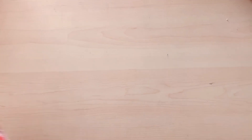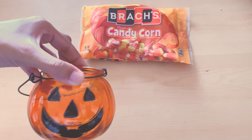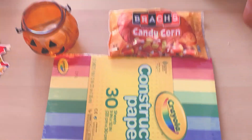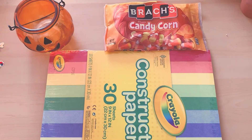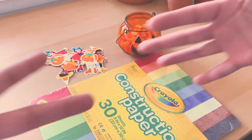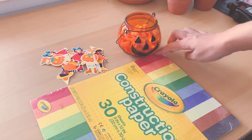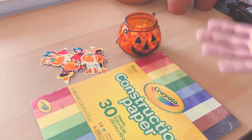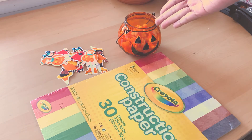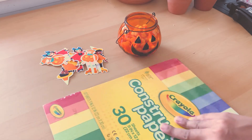I just got back from the Dollar Tree and I got my candy corn, a little jack-o-lantern thing, and some construction paper. I'm going to figure out a layout to photograph these stickers. It's time to bring this vision to life — I have my construction paper, I'm thinking black or one of these colors, or all of them. I have a vision. I don't really know it yet, but it requires candy corn.